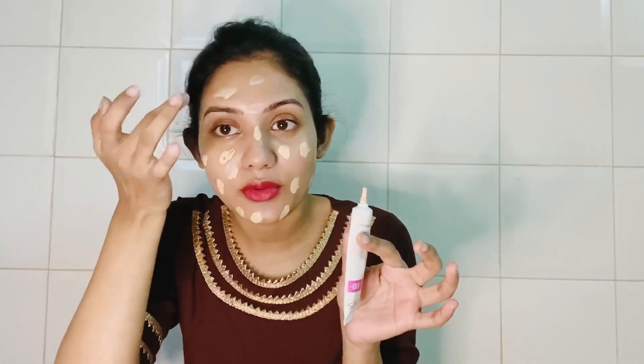Now we use Ponds BB cream. Apply with your fingertip and apply it to the skin.